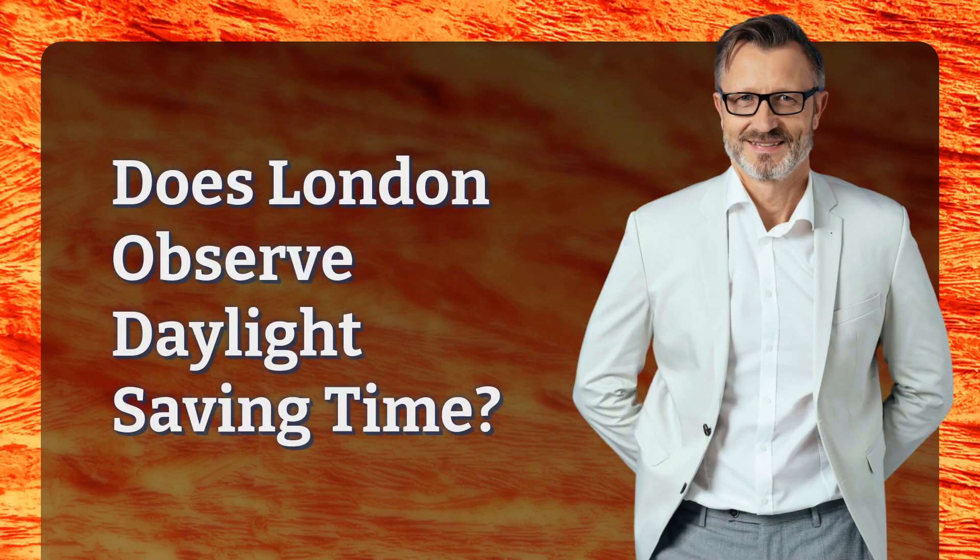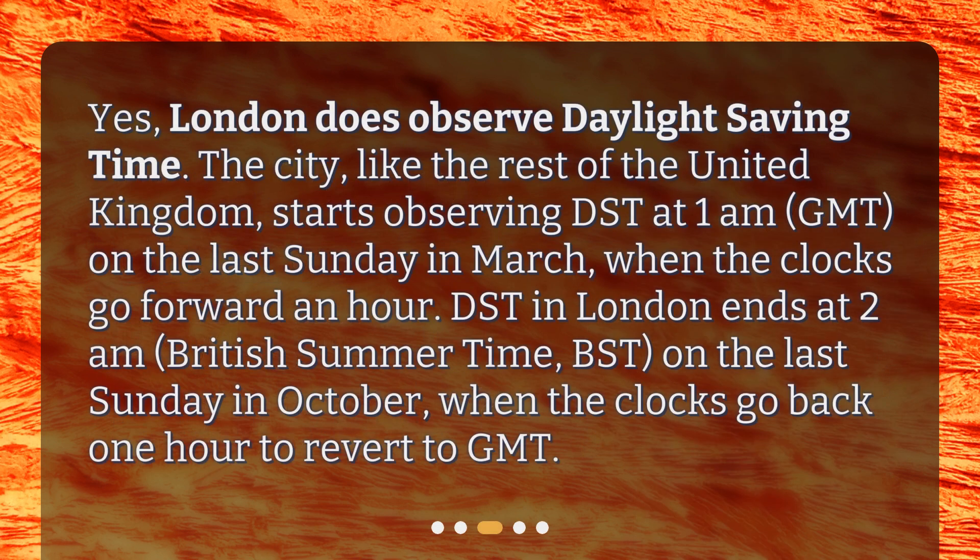Does London observe Daylight Saving Time? Yes, London does observe Daylight Saving Time. The city, like the rest of the United Kingdom, starts observing DST at 1 a.m. GMT on the last Sunday in March, when the clocks go forward an hour.